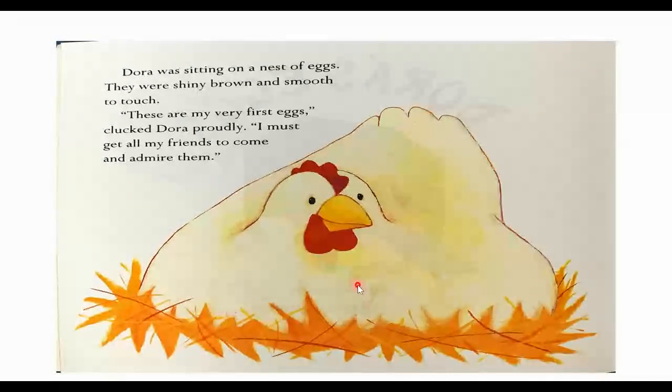Do you know what smooth feels like? Smooth. Let's think of something that could be smooth. If you feel your hand, the top of your hand is smooth. The skin is smooth. We have smooth skin. That's kind of like what she's saying — that's what eggs feel like.